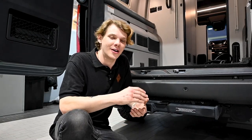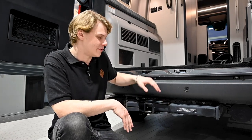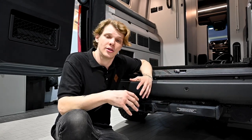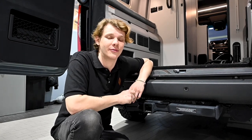In addition to tow capacity, your tongue weight capacity is also very important. It may be printed on the rear receiver and may also be referred to as your maximum vertical load. Although you may find a trailer that is within your tow capacity, it may be too heavy on the tongue for your vehicle, so it is important to find out this number.